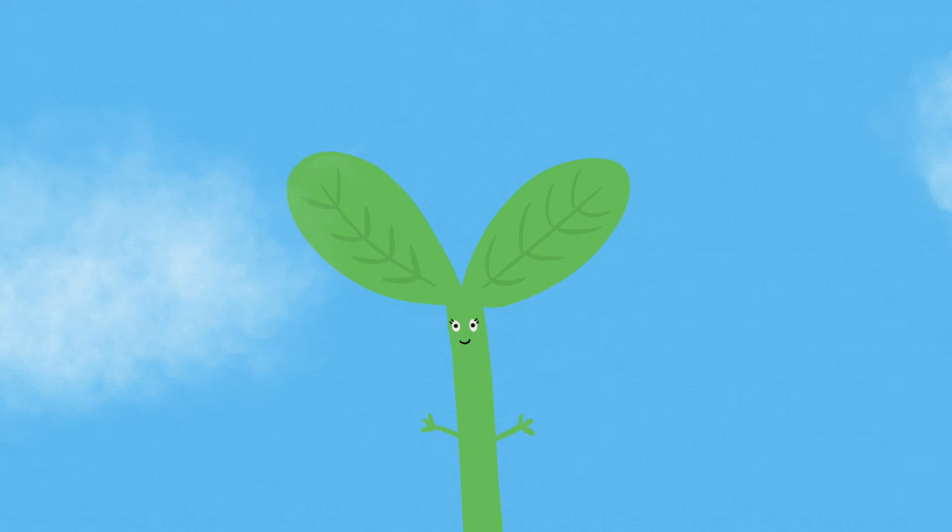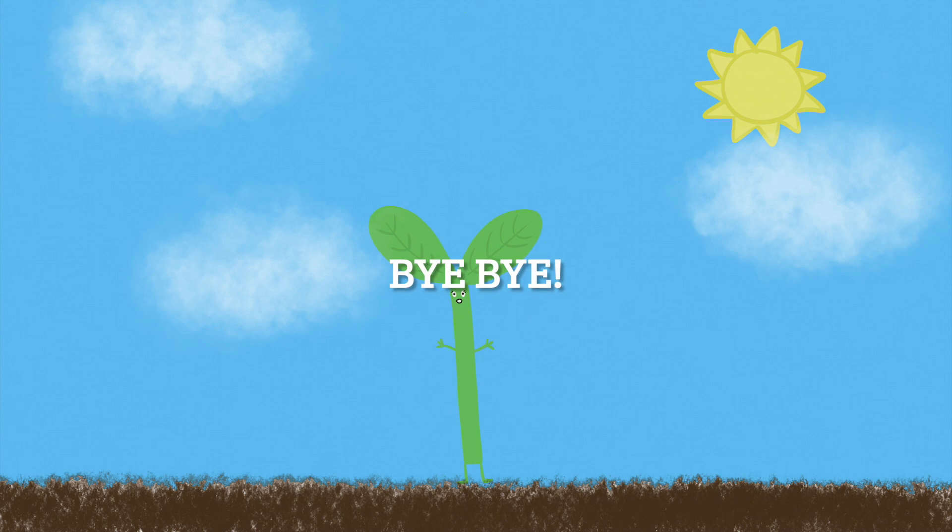To conclude, our hypothesis was not supported by the result of the experiment, but we know that plants do in fact need sunlight to survive, so next time we might experiment differently. Thanks for watching, and see you next time on The Stacey Show.